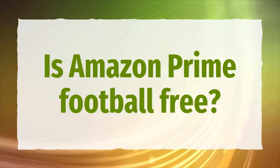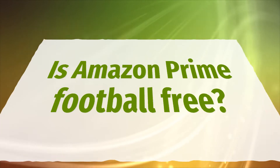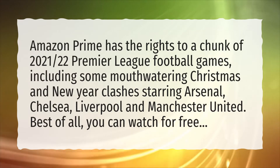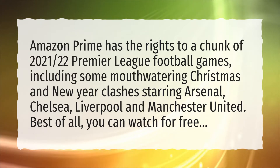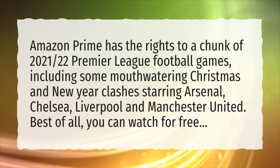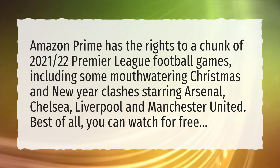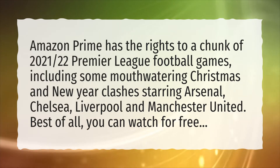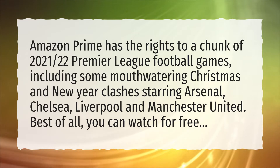Is Amazon Prime football free? Amazon Prime has the rights to a chunk of 2021-22 Premier League football games, including some mouth-watering Christmas and New Year clashes starring Arsenal, Chelsea, Liverpool, and Manchester United. Best of all, you can watch for free.